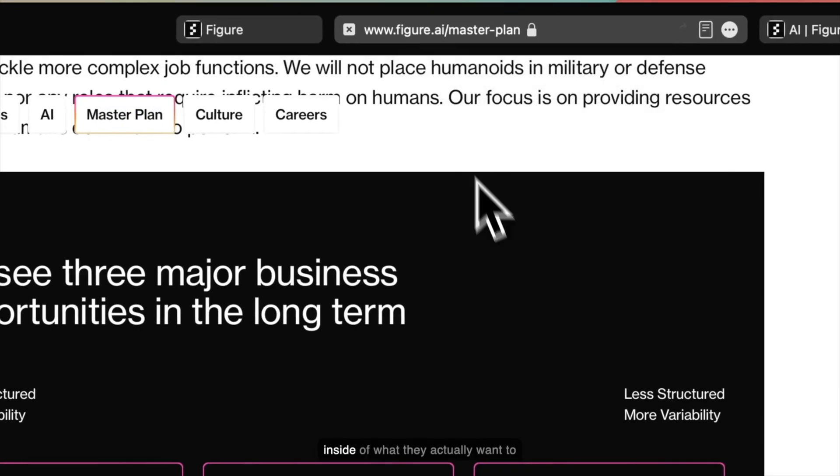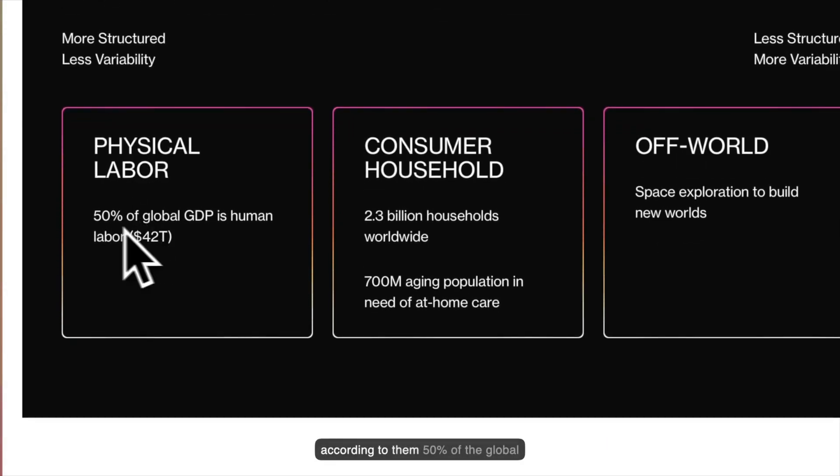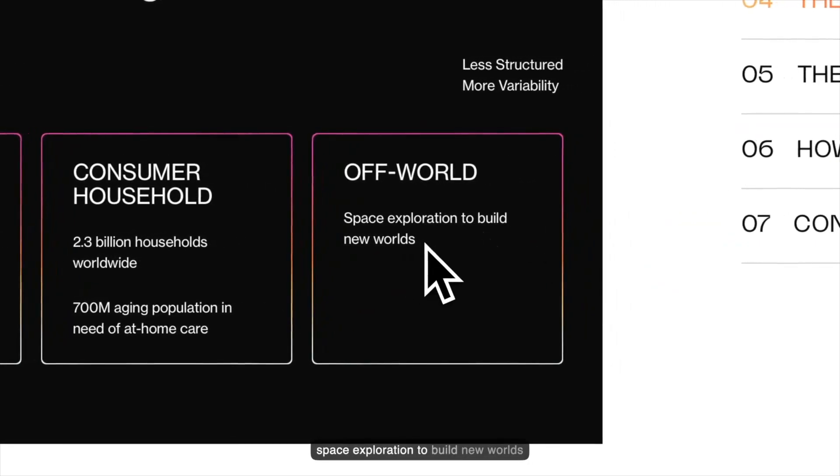On their master plan page you get insight into what they actually want. They see three major business opportunities: first, physical labor — 50% of global GDP is human labor, accounting for 42 trillion dollars, and they think robots can reduce this cost. Second is consumer: 2.3 billion households worldwide and 700 million aging population in need of at-home care — a great area for these robots. Third is space exploration, where robots could do repairs on space stations or telescopes, removing risk to humans.